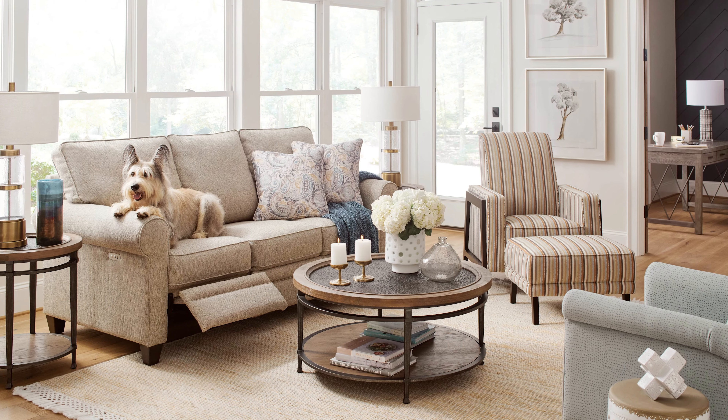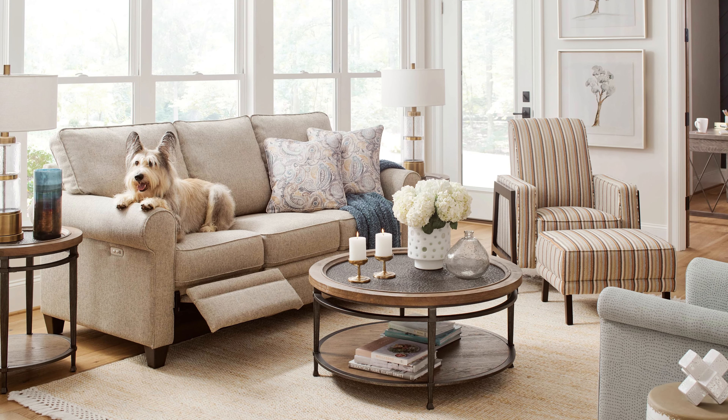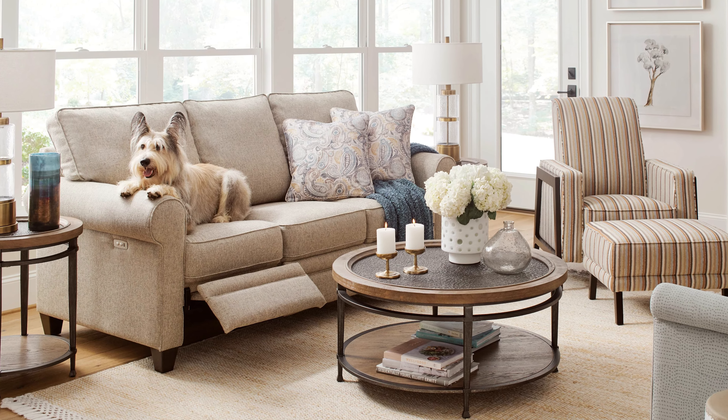As mentioned, the Colby is part of our award-winning duo furniture series. The duo collection is a series of furniture offered at Lazy Boy that appears stationary but features a power footrest.